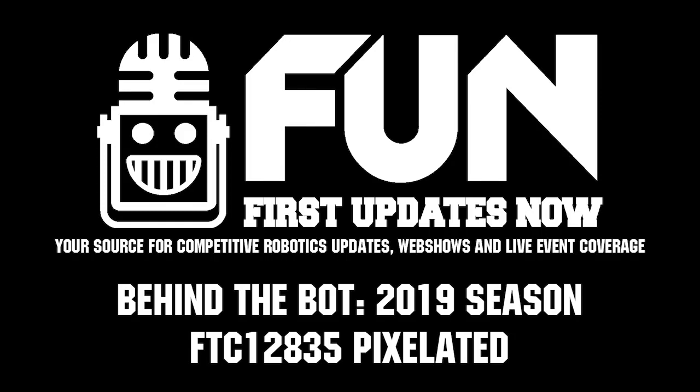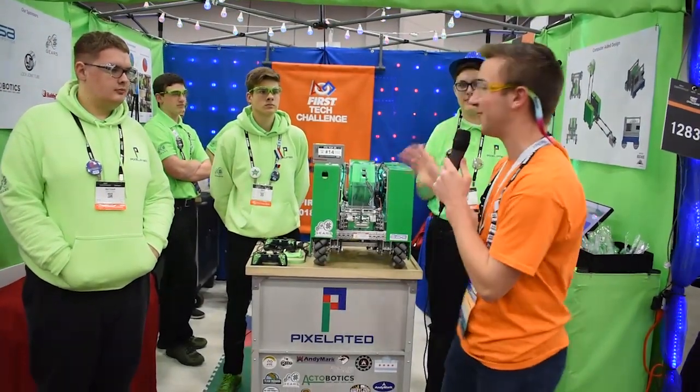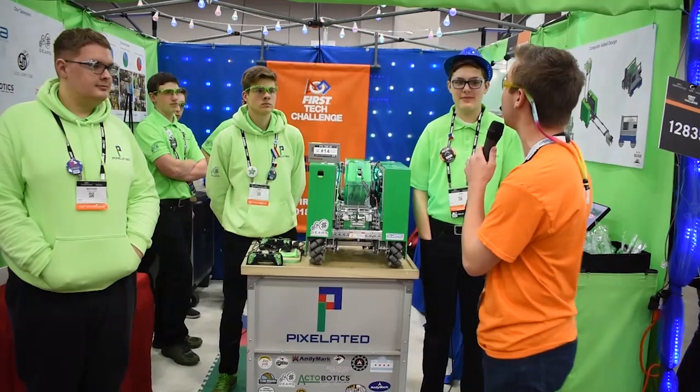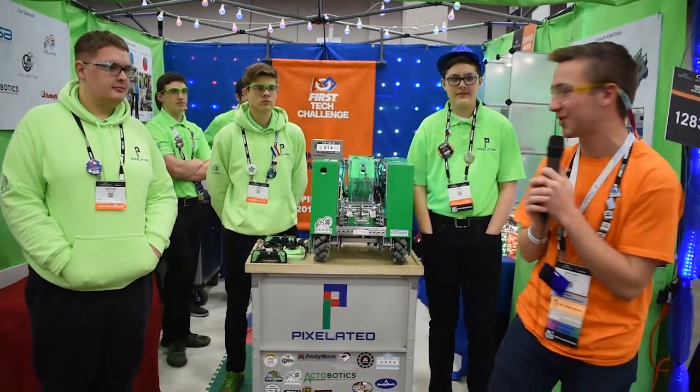Hey, I'm Nathan here at the Detroit Championship reporting for First Updates Now FTC. I am here with Josh, Ben, and Nathan. They're on team 12835 Pixelated, the 14th ranked team in the FTC Top 25.